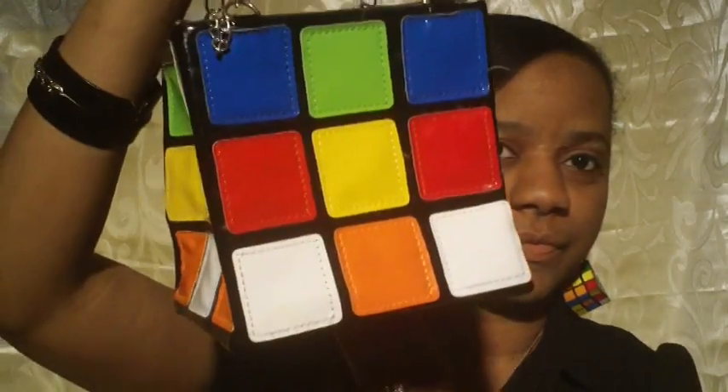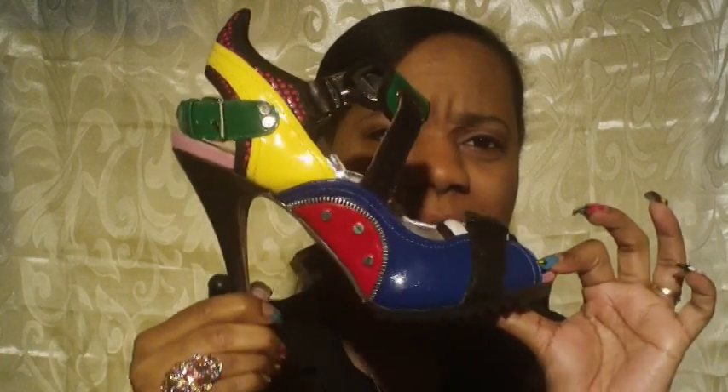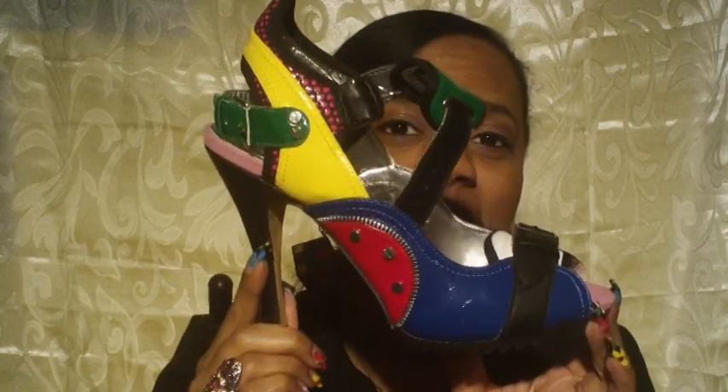This is the purse I'm taking today — just a little cute purse. I haven't put anything in it yet. And the shoes that I'm wearing, which I've worn before — I think I got these from Fashion Metro, but it's been a while since I purchased them. They have a lot of different colors in them, and they're really comfortable too. So I decided to wear these today.